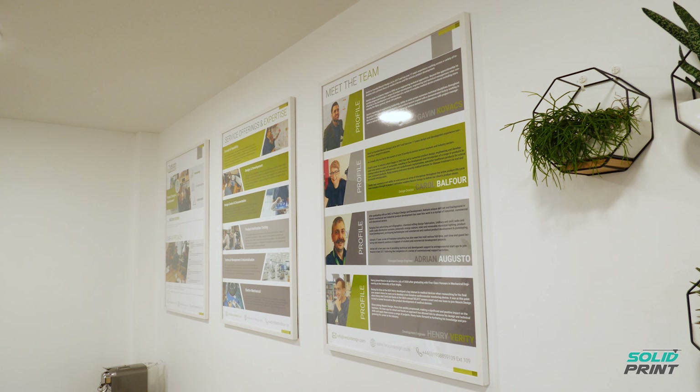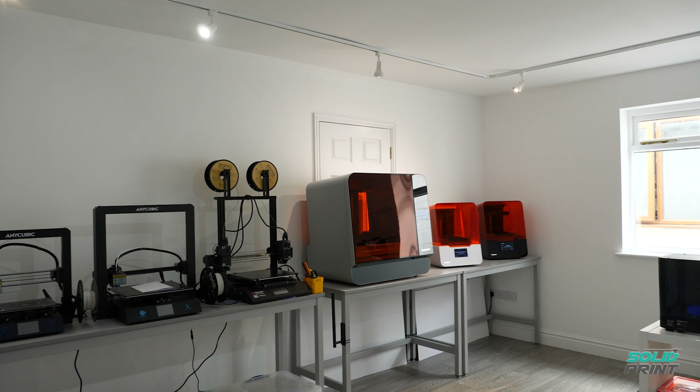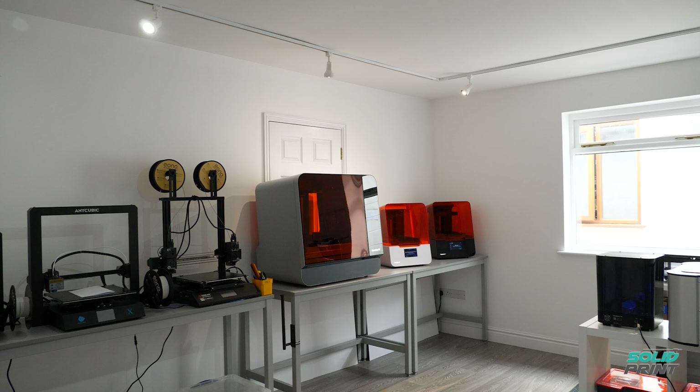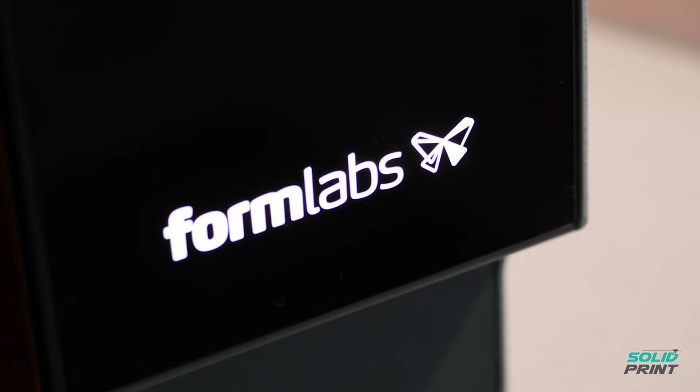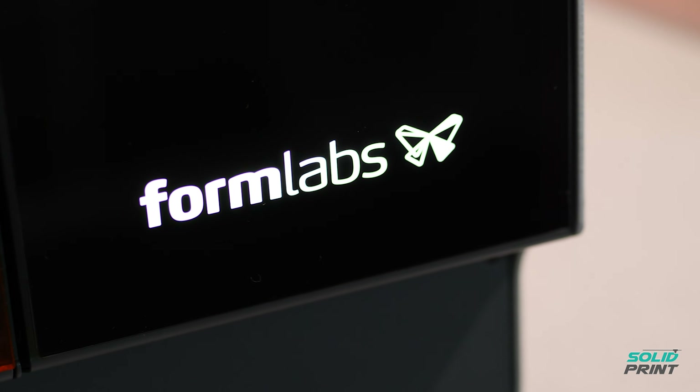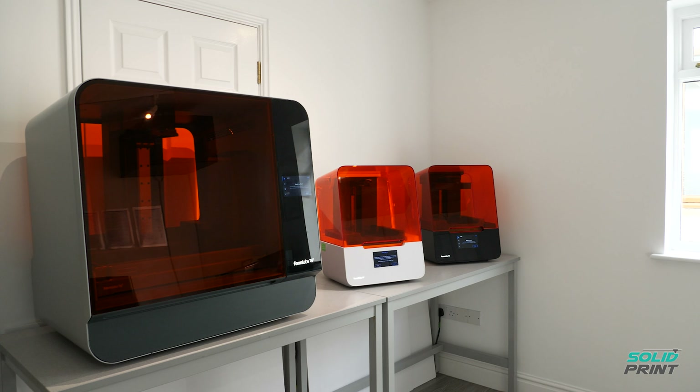We all in the company have different specialisms and mine tends to be in injection molding, but I'm also responsible for running the day to day of the business. So we have three Formlabs printers: we have a Form 3BL, a Form 3B and a Form 3.